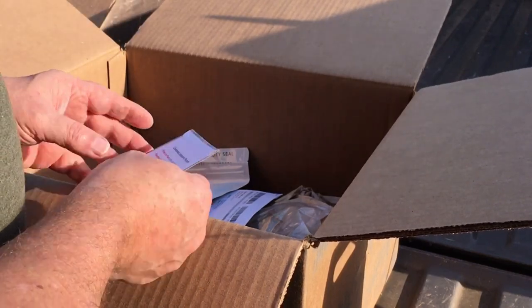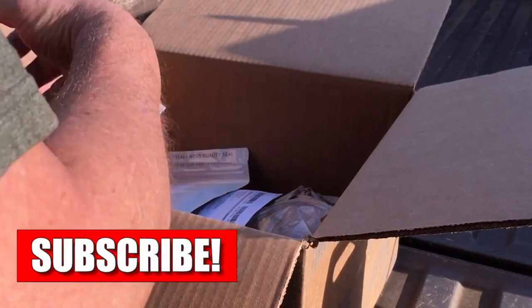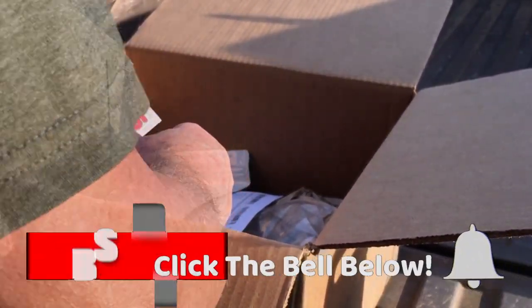Another Sugar Baby watermelon. Colossus jalapeno — these are the giant jalapenos that you can grow big enough to stuff and they really look good.